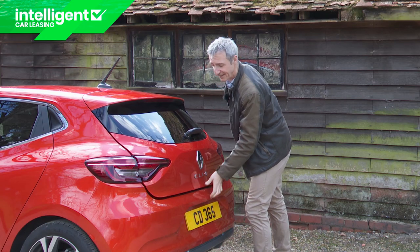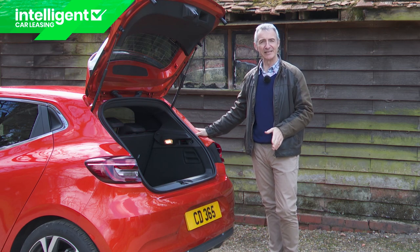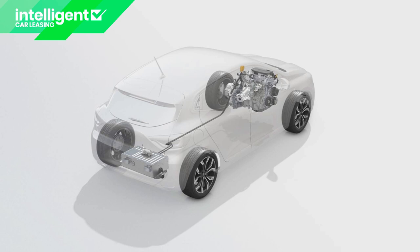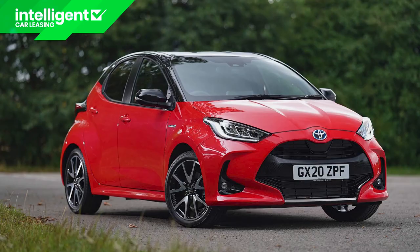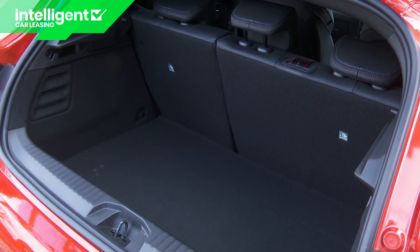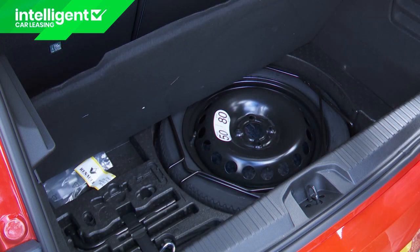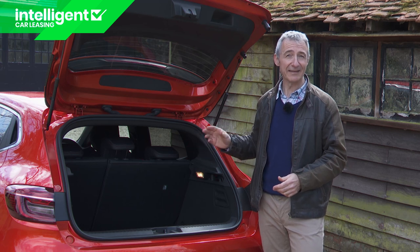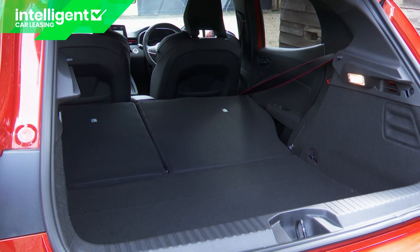The standard Clio atones for its restricted rear seating by offering the largest boot in the supermini segment — but you don't get that here. The usual 391-litre capacity falls to 301 litres thanks to the battery pack beneath the cargo area floor. Still, that's only three litres less than a Honda Jazz and 15 litres more than a Toyota Yaris. There's quite a high boot lip and no adjustable-height boot floor, but four tie-down points, a couple of bag hooks, and enough underfloor space for a spare wheel are provided. The 60/40 split rear backrest, when pushed forward, frees up 1,054 litres across an almost flat load floor.